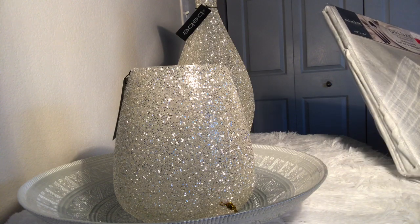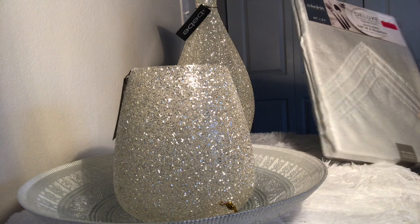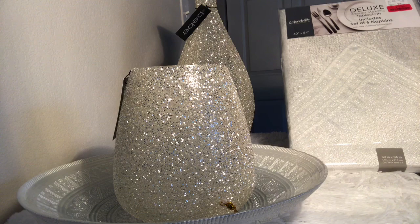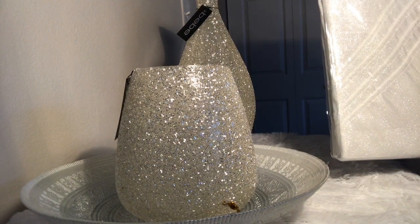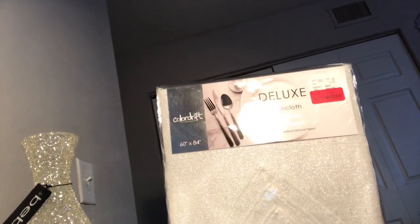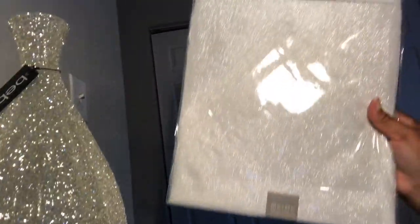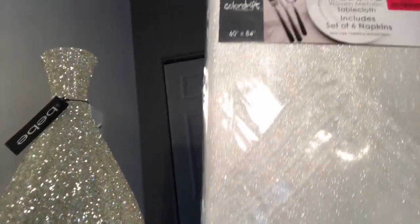This is from Home Goods — it's a tablecloth that includes napkins, a set of six napkins. And guess what? Clearance, for $12. Originally $16.99. Love it. And that might be my next video doing a tablescape, y'all.